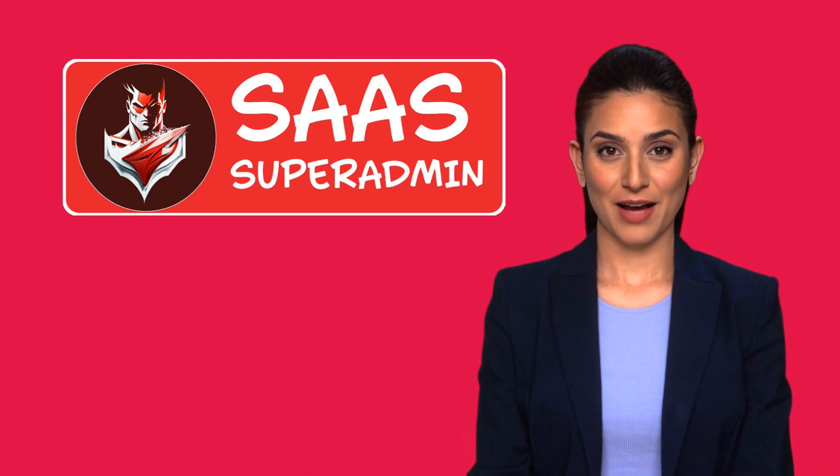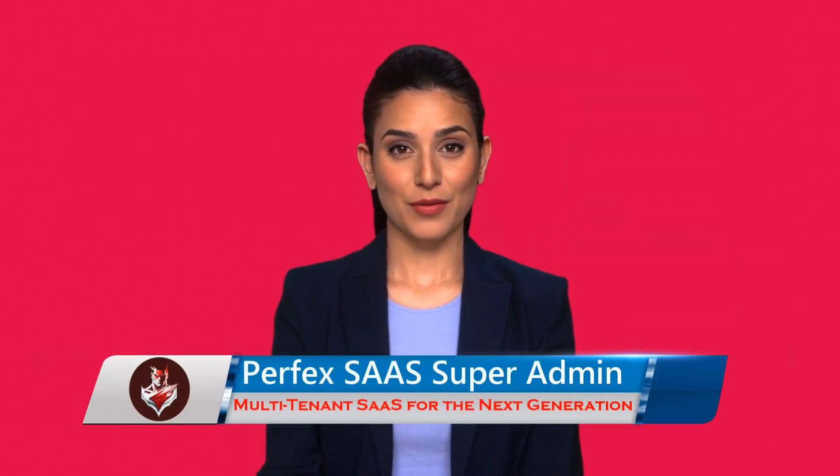Overall, Perfect Super Admin CRM module can help businesses of all sizes and industries manage their customer relationships more effectively. It offers customization, cost effectiveness, scalability, easy management, and collaboration benefits that can help your business improve operations and grow. So be wise and click the purchase button below now.